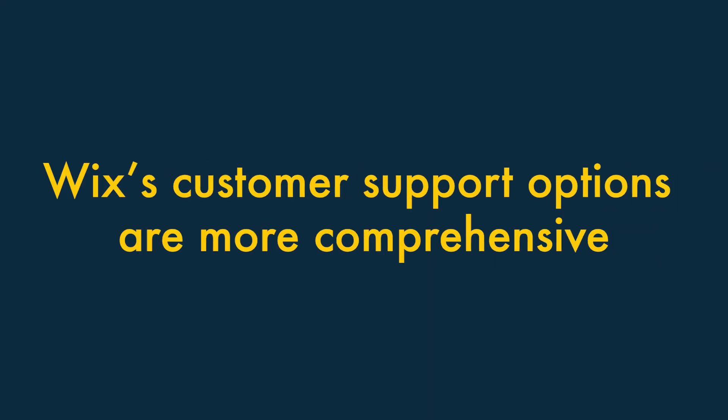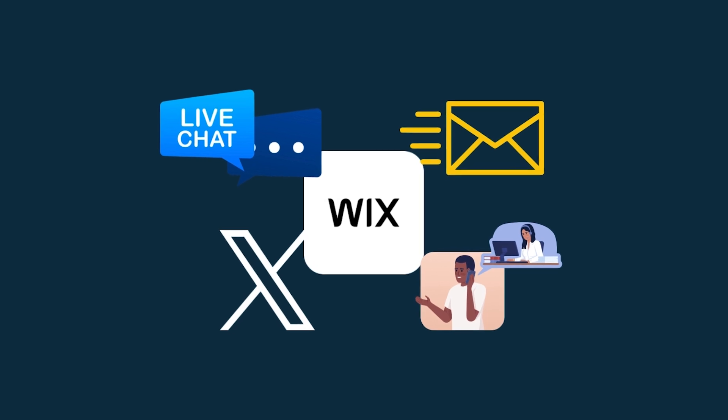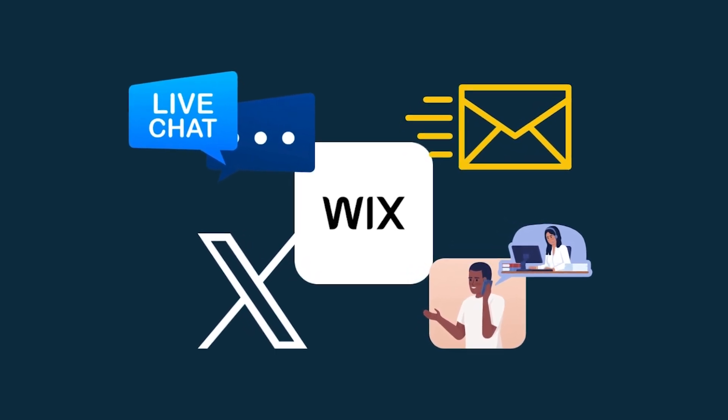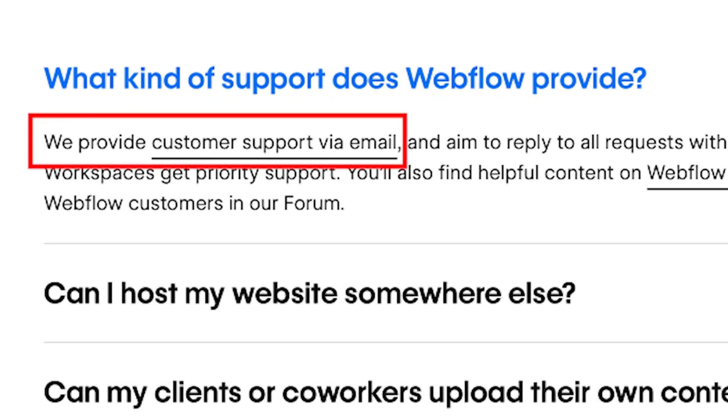Sixth, Wix's customer support options are more comprehensive. Wix has the edge over Webflow when it comes to customer support. It provides you with live chat, email, Twitter, and importantly, phone support, while Webflow offers only email support.